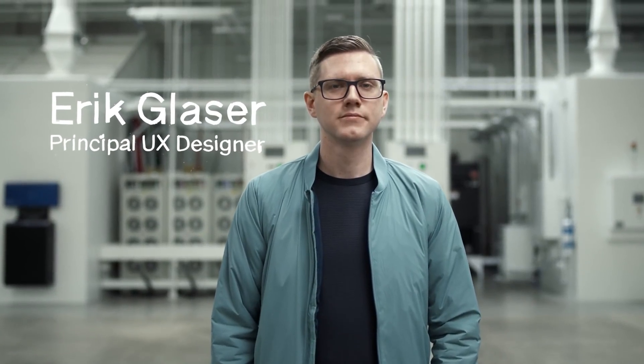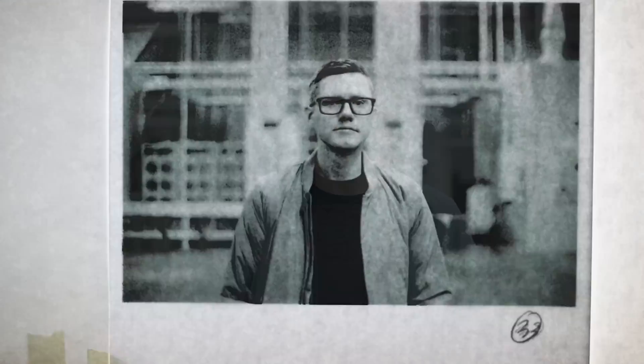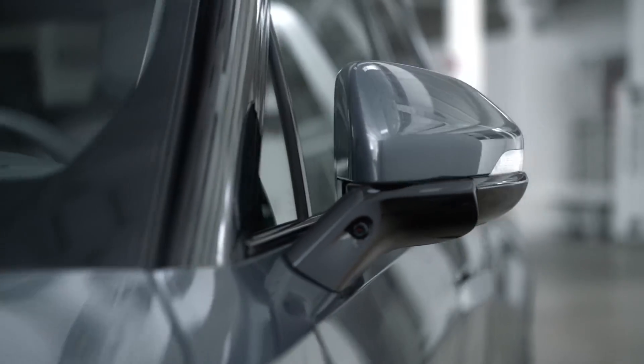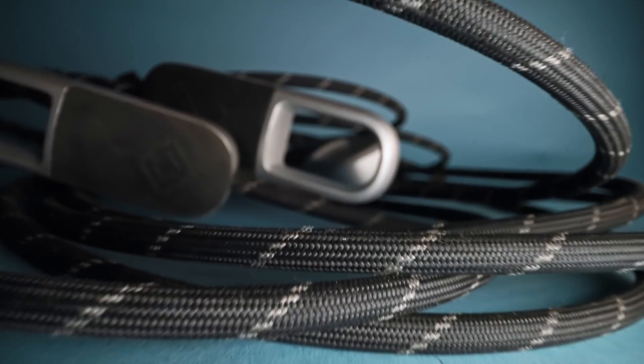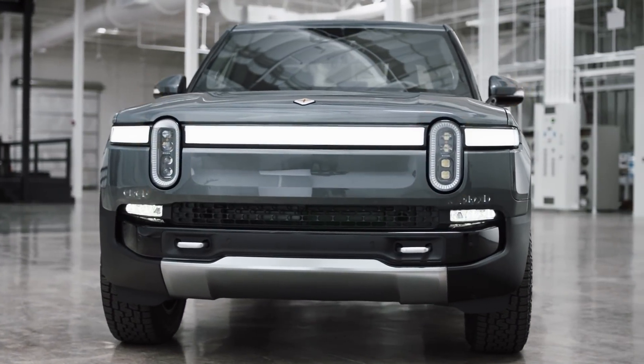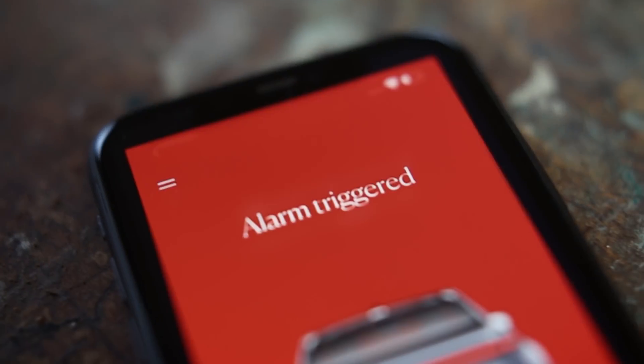Part of the fun at Rivian has been thinking about how to do things a little bit differently. Gear Guard at the moment has three major components: Gear Guard Video, which uses five of the vehicle's 11 cameras to watch for anything going wrong while you're gone; Gear Guard Cable, which protects stuff in your truck bed; and Gear Guard Alarm, which sets off the vehicle alarm if something happens and sends you a notification on the Rivian mobile app so you can check it out.